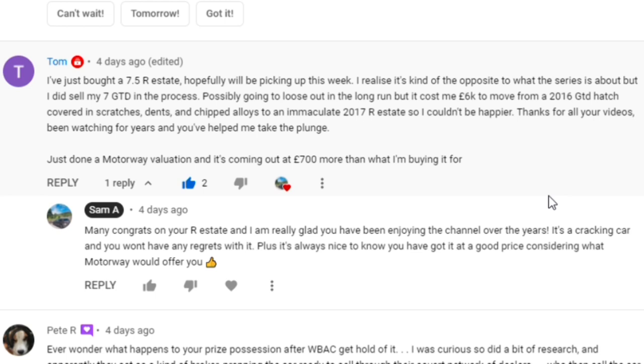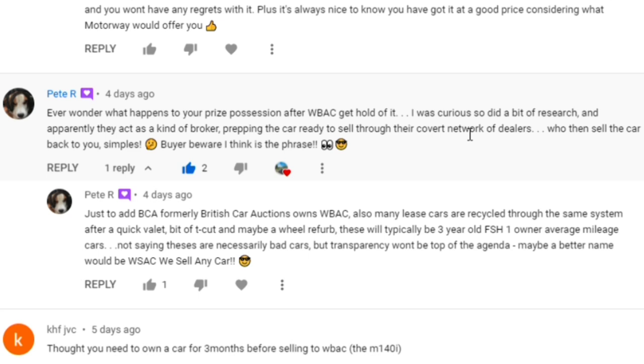Next comment: 'Ever wonder what happens to your prize possession after WeBack get hold of it? I did a bit of research and apparently they act as a kind of broker, prepping the car ready to sell through their covert network of dealers who then sell the car back to you. BCA - formerly British Car Auctions - owns WeBack. Many lease cars are recycled through the same system after a quick valet, bit of T-cut, and maybe a wheel refurb - typically three-year-old, full service history, one-owner, average mileage cars.'